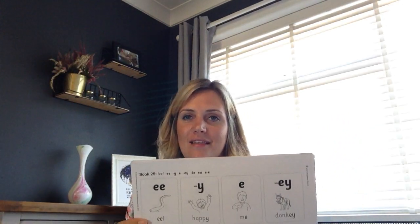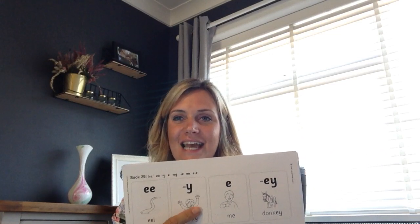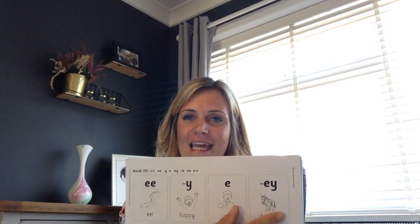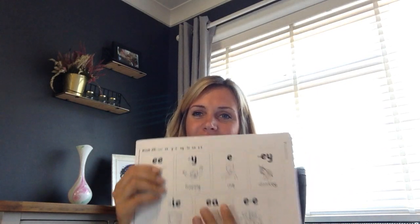Now yesterday you had a look at these E sounds: E as in eel, E as in silly, E as in she, and E as in key. And today we're going to look at the other three different ways to make the E sound.